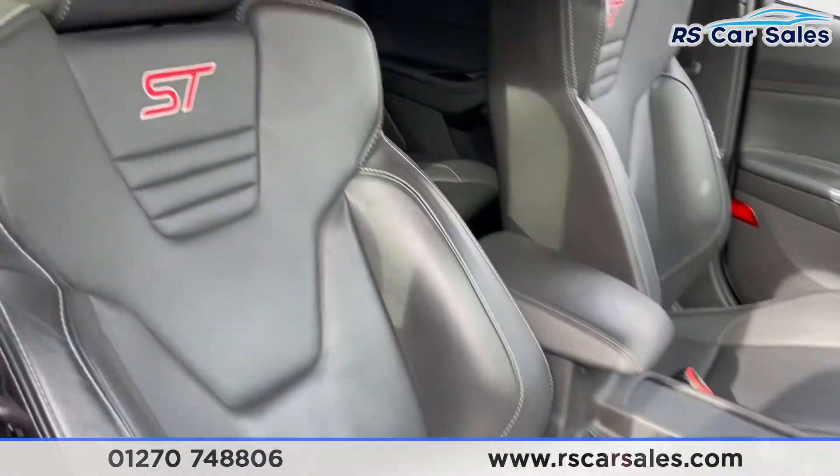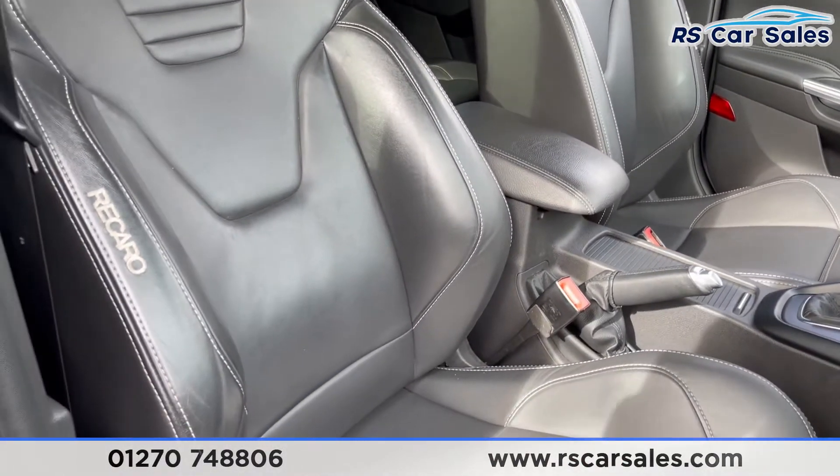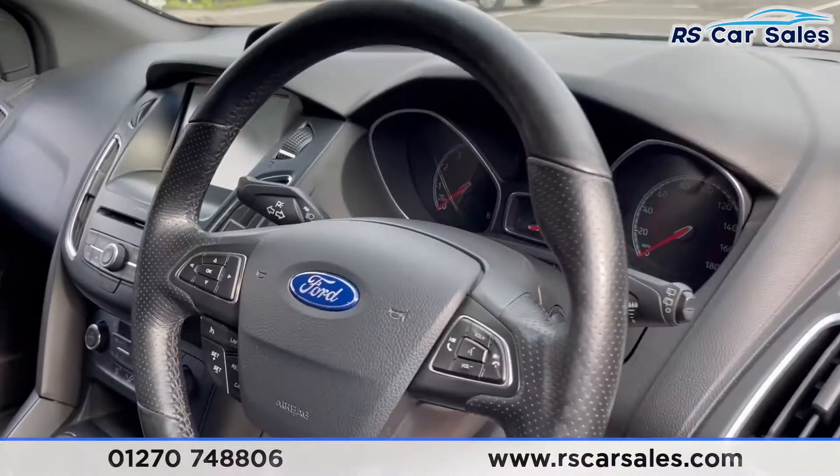The front seats are very comfortable indeed, and both front seats are also heated. The driver's seat is also electrically adjustable. You can see the Recaro and ST stitching up there, along with electric windows and electric power-folding mirrors.